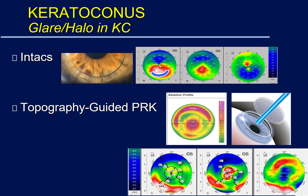On the right are the changes that we've made: flattening the central cornea, which is steep, and steepening the peripheral cornea, which was originally flat.